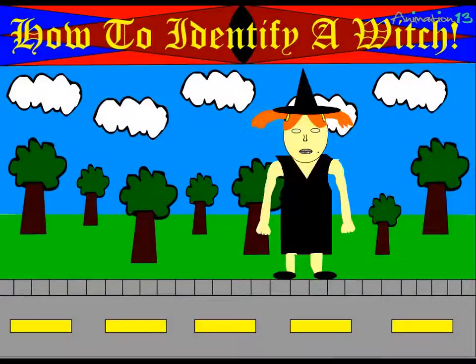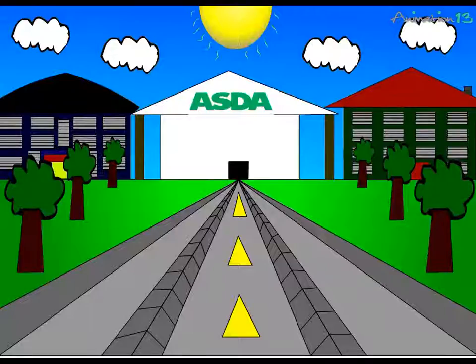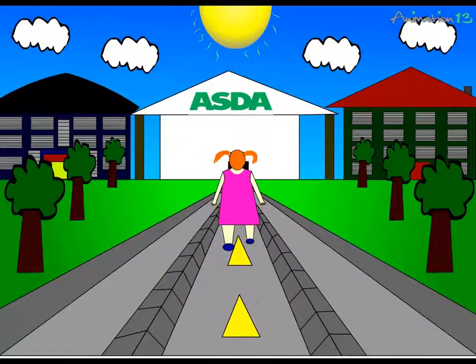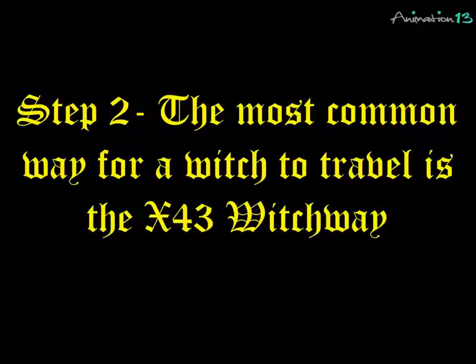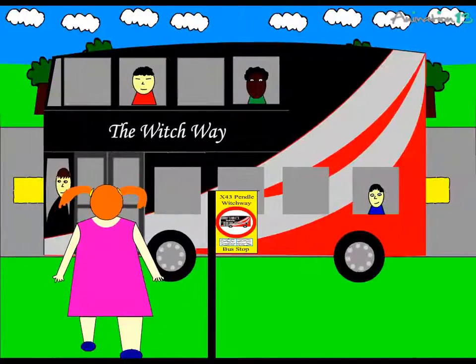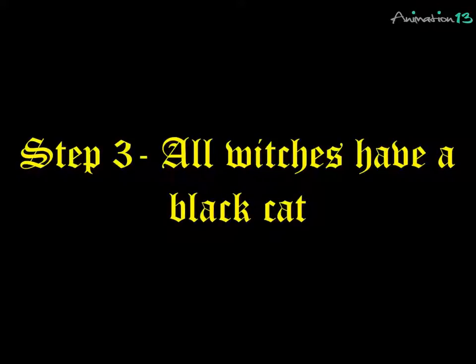How to identify a witch. Step one: a witch will always buy a walnut in the supermarket. Step two: the most common way for a witch to travel is the x-43 witchwood. Step three: all witches have a black cat.